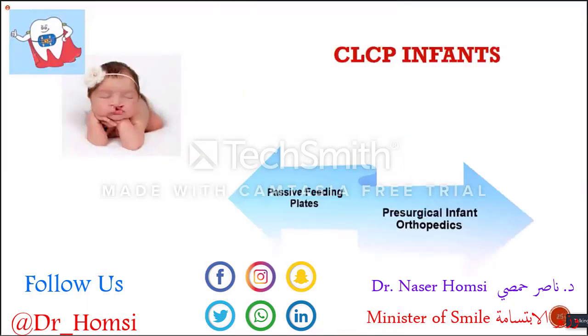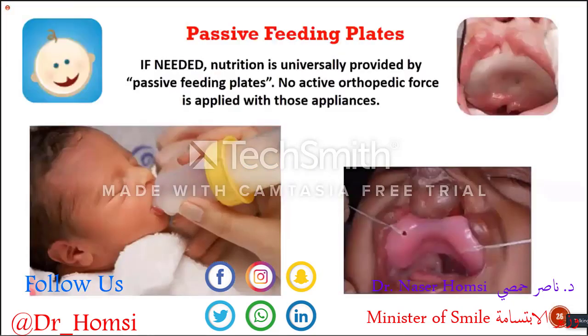In infants, we have two kinds of treatment approaches. One of them is feeding plates, which is a passive approach. The other is presurgical infant orthopedics — in other words, an active approach. If needed, nutrition is universally provided by passive feeding plates.